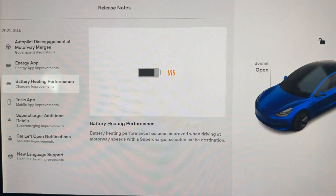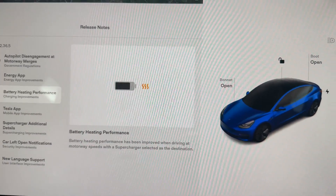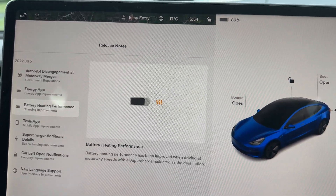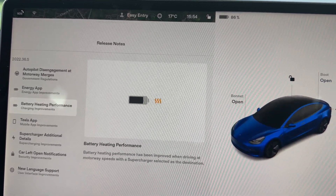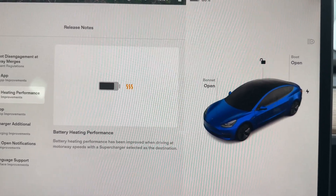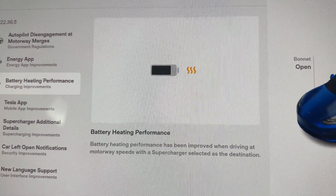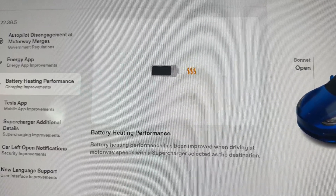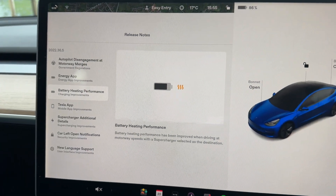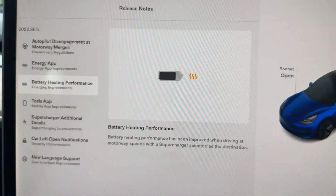The next one is battery heating performance. One of the biggest benefits Teslas have over other vehicles is how well they condition their batteries. If you're going on a long trip and you're going to be supercharging, the car will actually precondition itself — it's like the Apple ecosystem where the software, the car, and the chargers are all made by Tesla. The car knows when it's going to a supercharger and starts to warm up the batteries for fast charging. Now the battery heating performance has been further improved when driving at motorway speeds with a supercharger selected as the destination, allowing you to charge at the fastest rates possible.